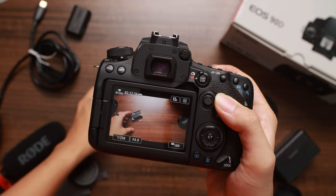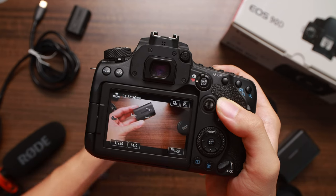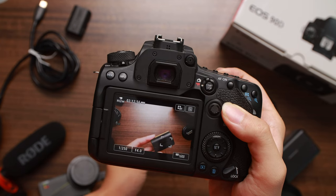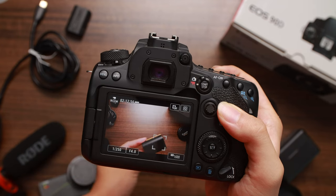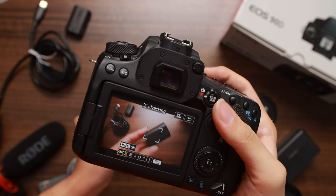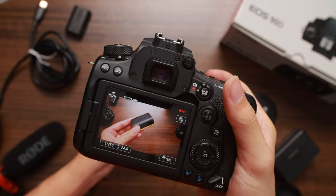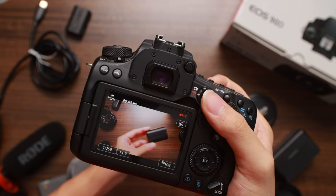Now that I'm done praising the 90D, what are the main problems in video mode? First: 120fps does not record audio. There was a time when I first used the 90D and I noticed the autofocus seemed to work in preview mode but stopped working when I hit record — especially in high frame rate mode. I spent a good 20 minutes troubleshooting during an event before figuring it out.